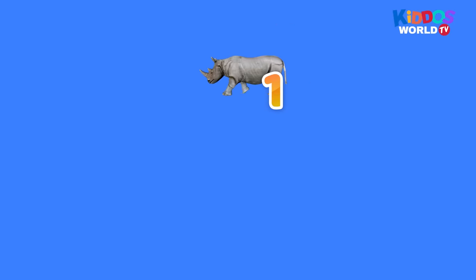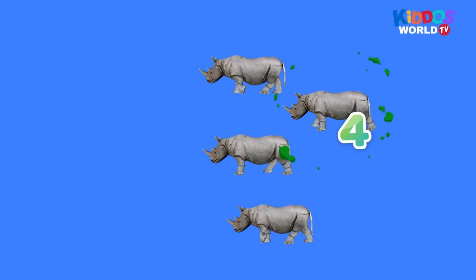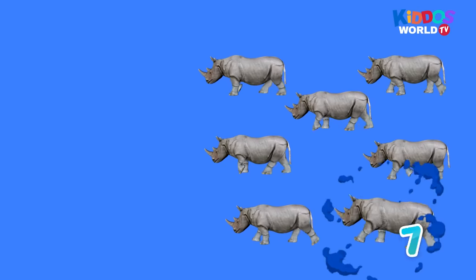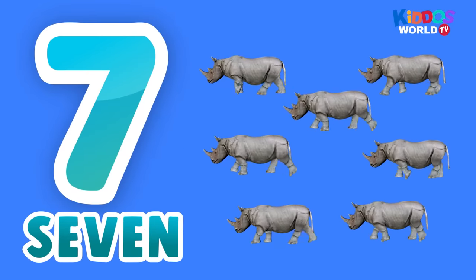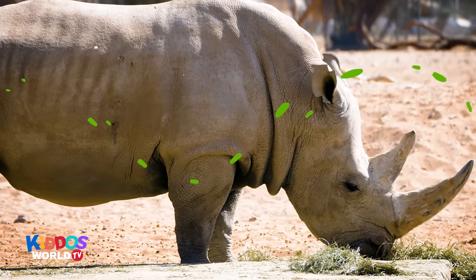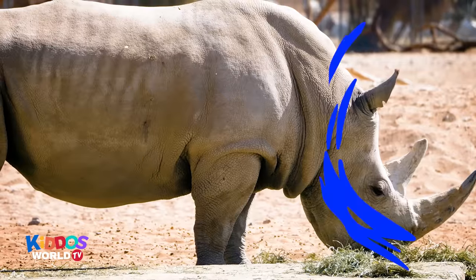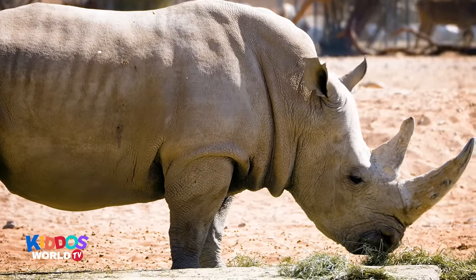One, two, three, four, five, six. Six rhinoceroses!